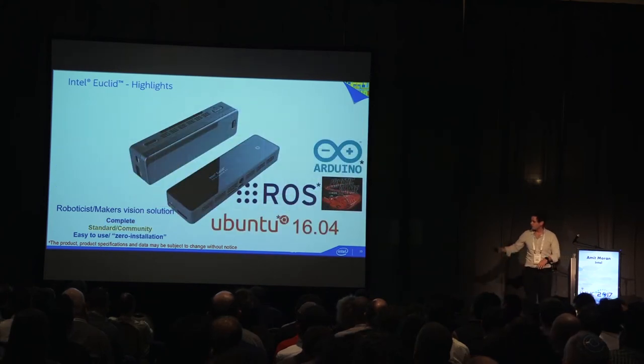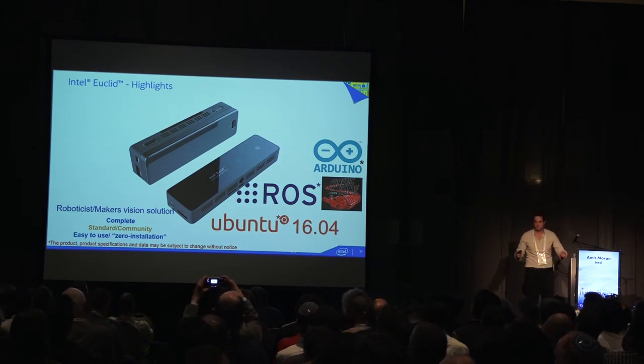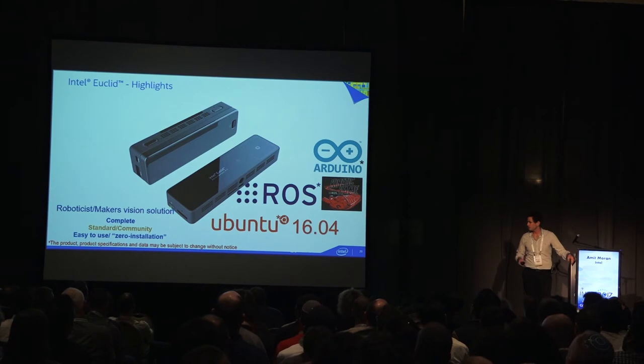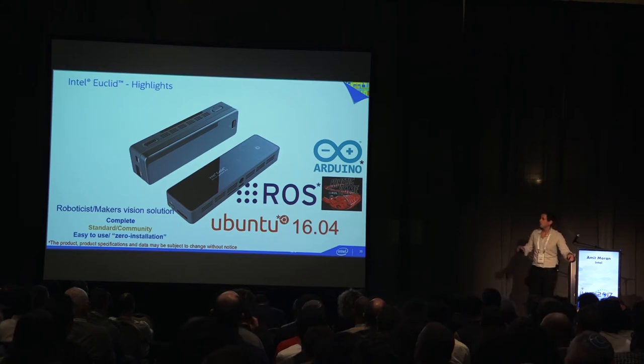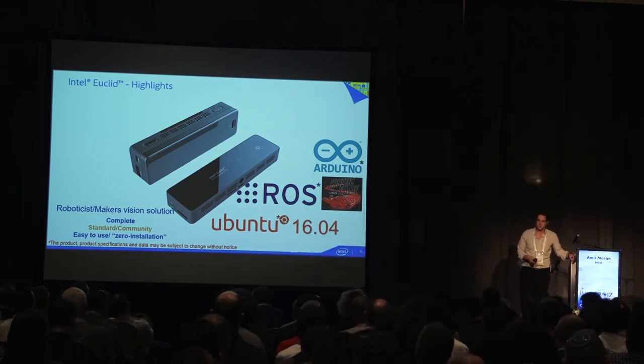The second goal was to work with the standards of the community. We didn't want to create a new OS or a new standard. The device runs Ubuntu 16.04 desktop, it has ROS — the Robotic Operating System — pre-installed, and it works great with Arduino. If you already know how to work in this environment, you'll be fluent right away.